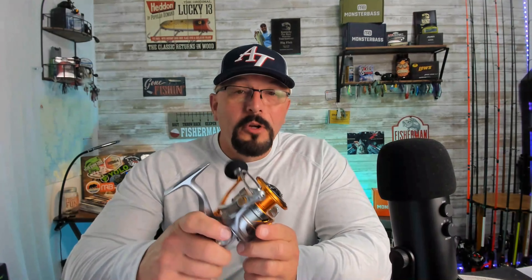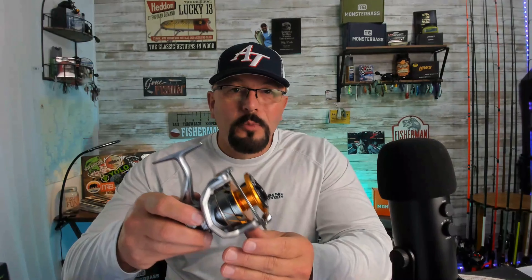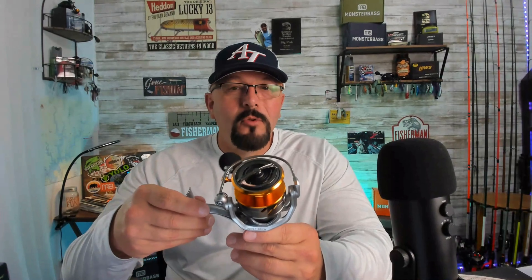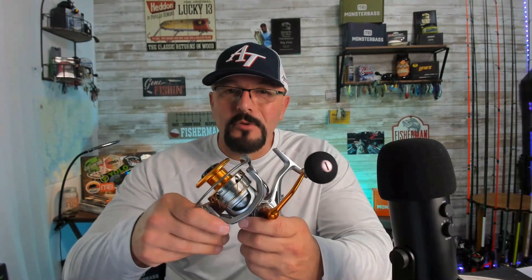I had some requests for a couple of reel giveaways from folks who have subscribed to the channel and sent me some messages. At our 1,000 subscriber mark, we're going to give away another brand new spinning reel. We've given away one of these reels before earlier in the year and it's a really good high-quality reel. Someone's going to win a really nice reel to add to their collection or to help someone else get out on the water and get started fishing. But that's not all, so stay tuned — you've got to catch the rest of this.